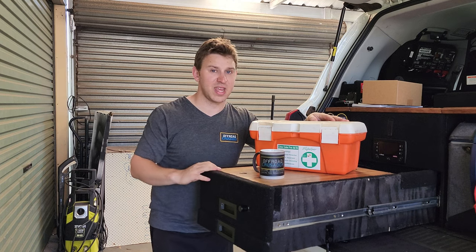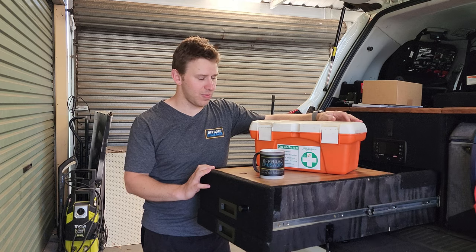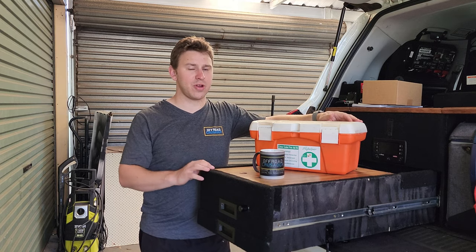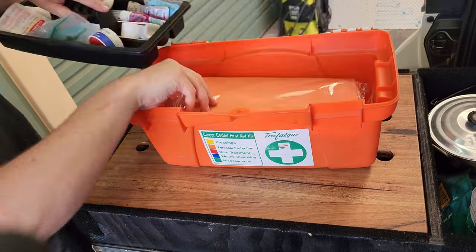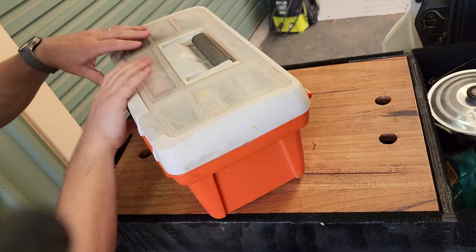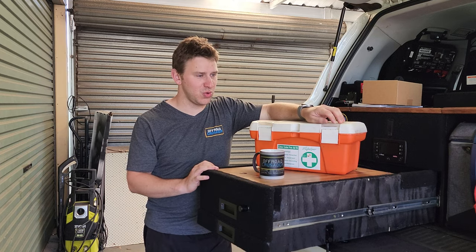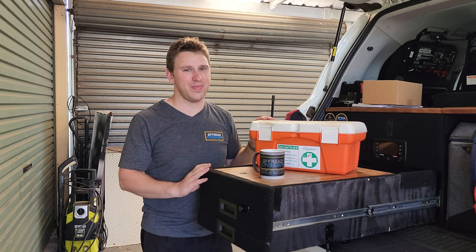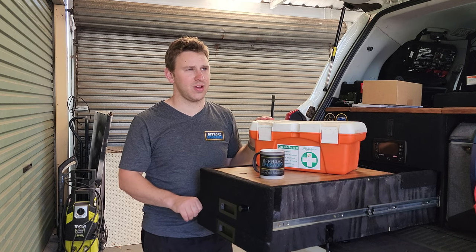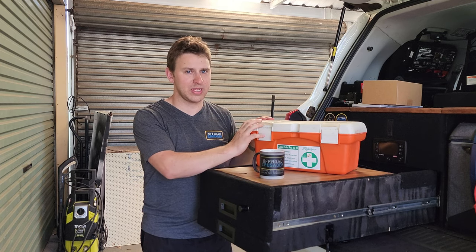This particular one is a Trafalgar four-wheel-drive first aid kit that I picked up many years ago when I first had the Prado. I bought it because it seemed very comprehensive, it came in this case, and I thought it does everything I want. Over the years I've used it on some small stuff — nothing too life-threatening — and everything works, but it's not the best.